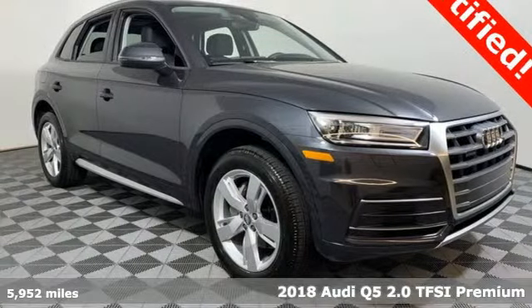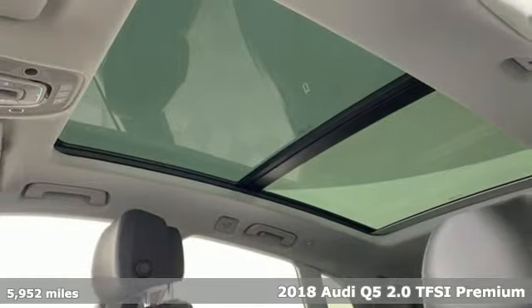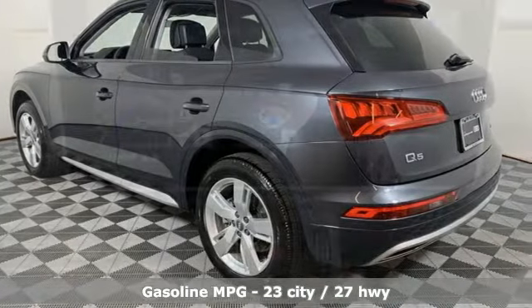Here's a 2018 Audi Q5. This is a luxury crossover with incredible beauty and technology inside and out. A great vehicle is comprised of great features like these.